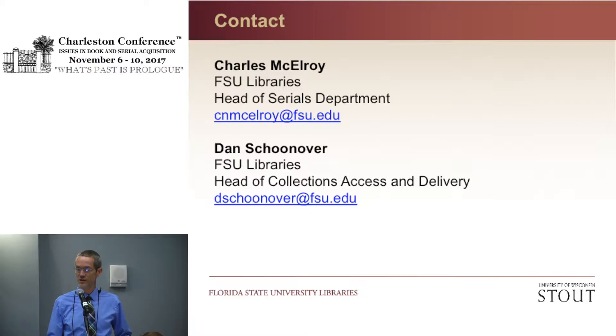Here's the contact information from FSU. Charles McElroy is going to get us started, and my name is Dan Schoonover.